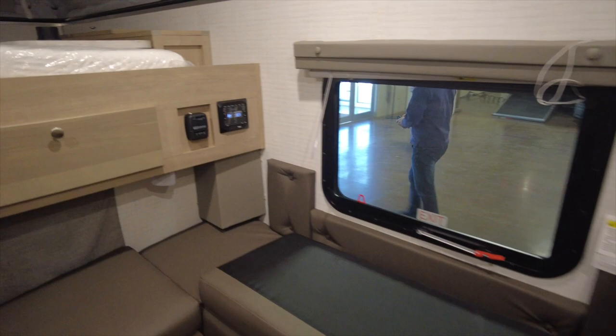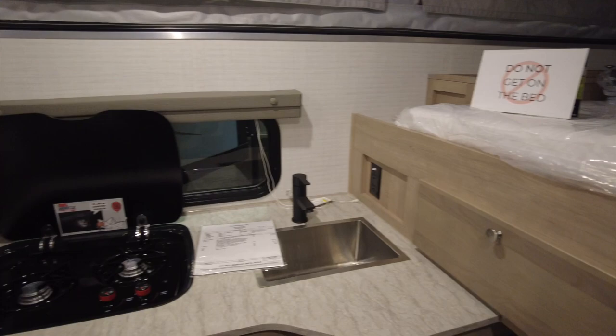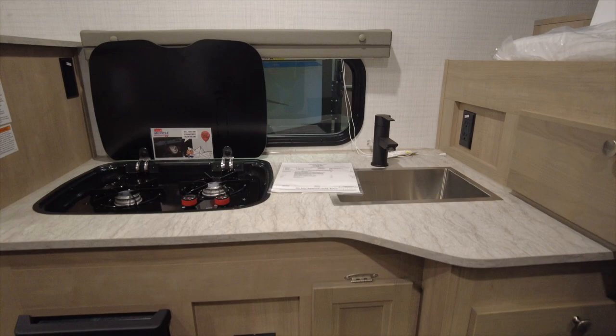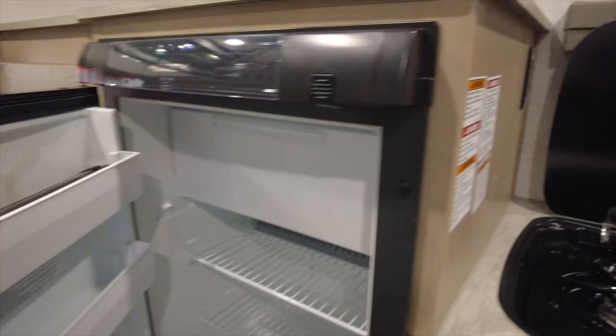The exterior length is 14 feet 10 inches and the width is 86 inches. It has a queen-size bed over the cab of the truck. On the driver's side there is a small stainless sink, a double-burner stove with storage underneath, and a three-way refrigerator. On the passenger side there is a wet bath, seating with storage, and a removable tabletop.